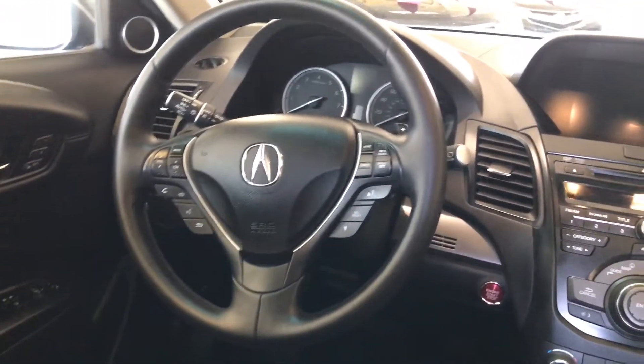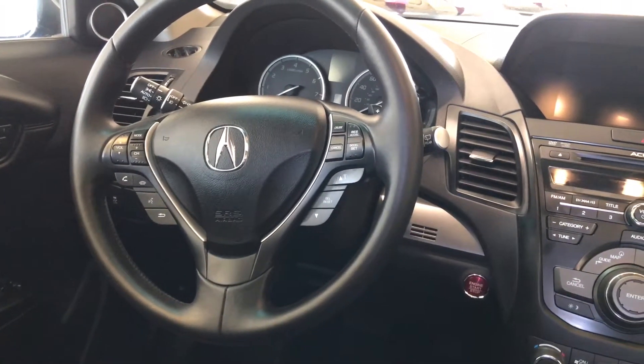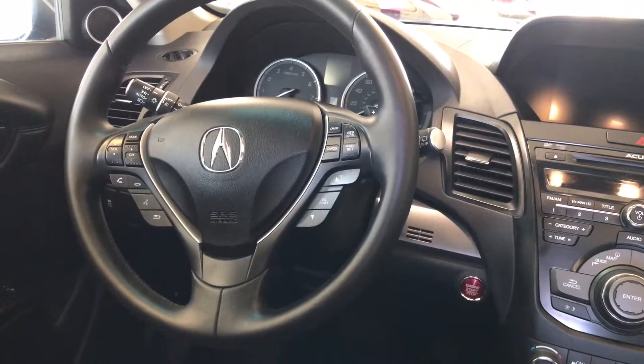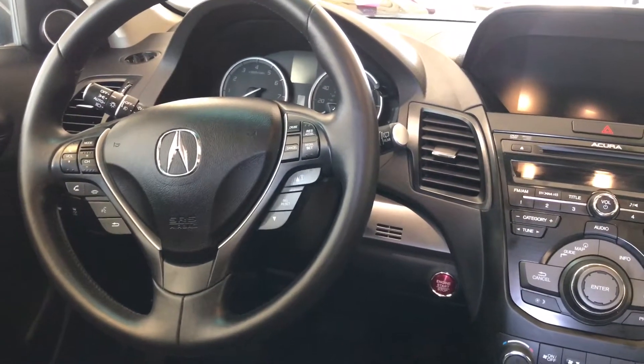Another feature I like is that everything starts with a push button. A couple of highlights: this is actually a certified pre-owned low mileage vehicle, it's a late model year, and it's a new arrival here at the dealer.